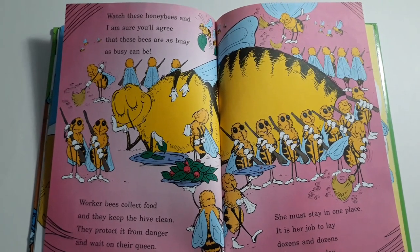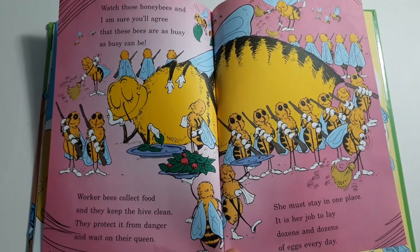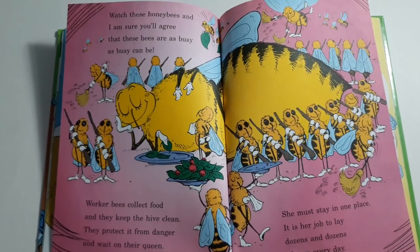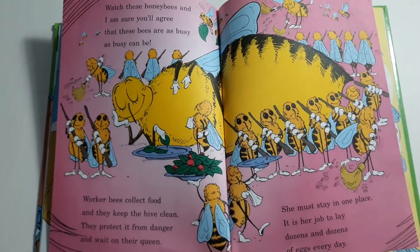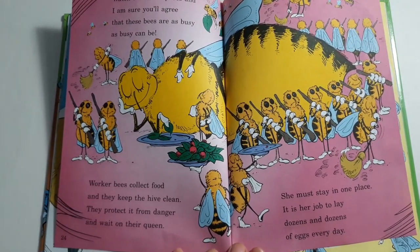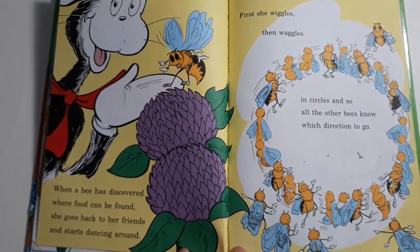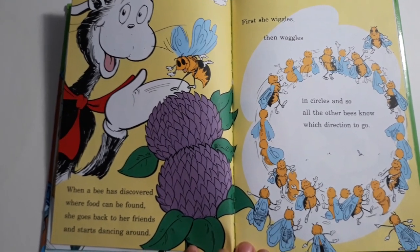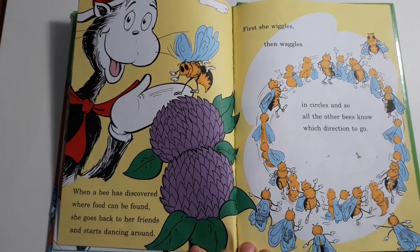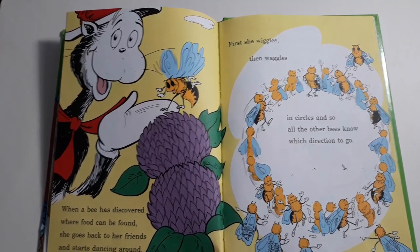Watch these honey bees and I'm sure you'll agree that these bees are as busy as busy can be. Worker bees collect food and they keep the hive clean. They protect it from danger and wait on the queen. She must stay in one place — it is her job to lay dozens and dozens of eggs every day. When a bee has discovered where food can be found, she goes back to her friends and starts dancing around.